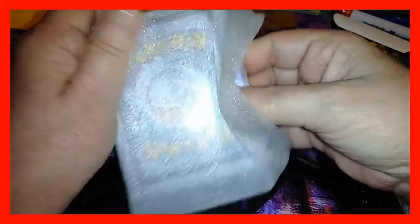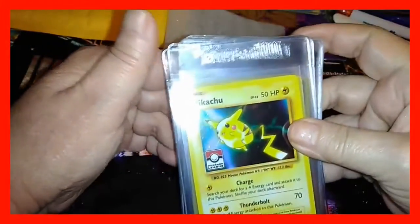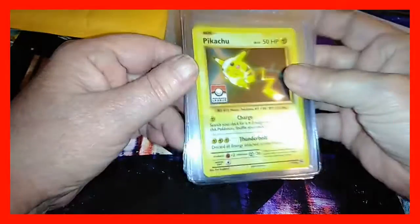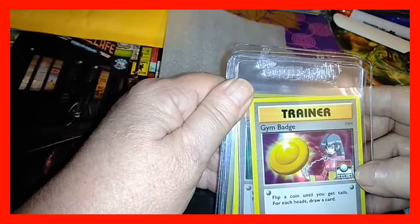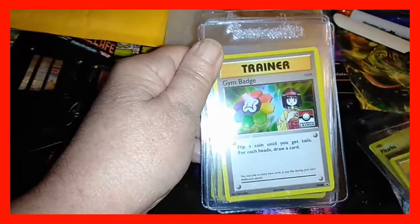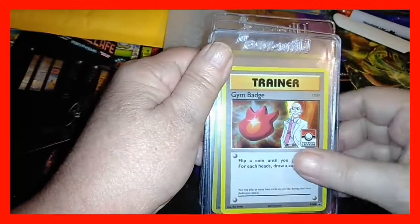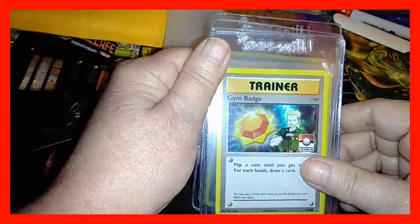I'm going to have to rip this open. Oh my goodness, I want to keep this little foamy envelope — that is so cool. We've got a full set of the Gym Trainers, and a beautiful Pikachu Holographic. These are all Holographic — the Gym Badge Trainer Cards, to add to my Trainer Collection. Awesome cards! So cool!